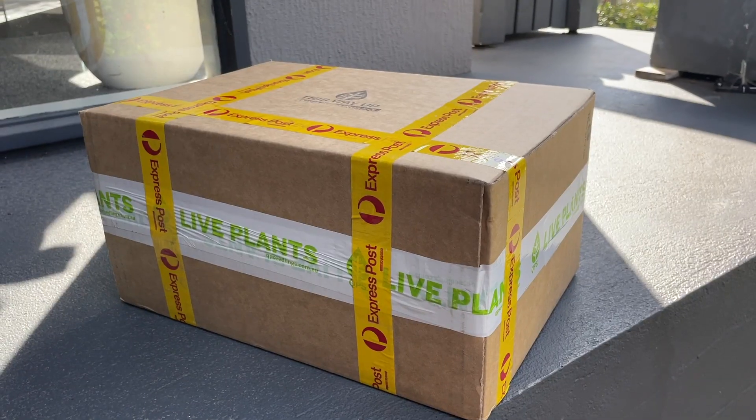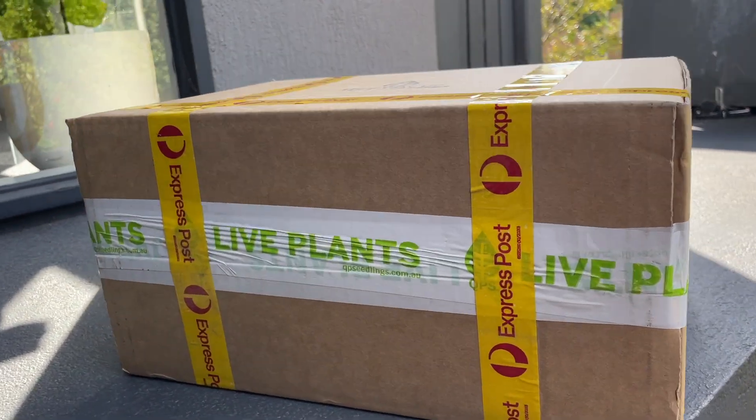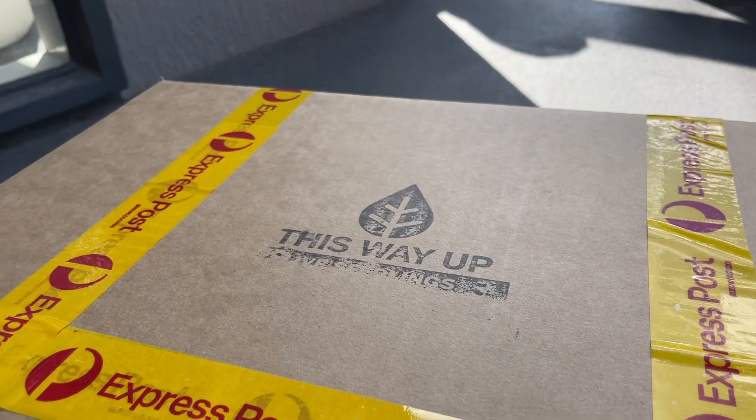I was genuinely worried when I saw that the post was delayed. Obviously they were dispatched very quickly, but you're still relying on Australia Post to get your parcel there safely like any online shopping. When I saw it was delayed I just thought they're not going to survive - but they have, they've done really well. They're in better shape than most of the seedlings I've planted from seed. I haven't been paid by QP Seedlings but I was sent them as a gift. I promise I will never give a recommendation for something I don't genuinely believe in - this product is good.